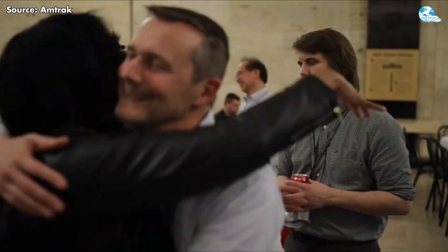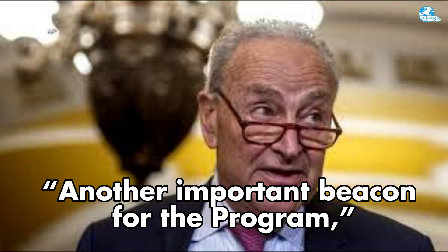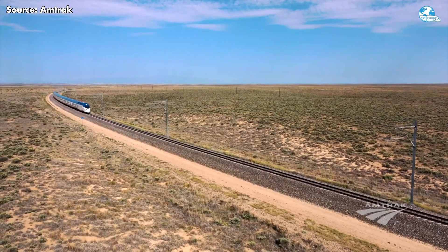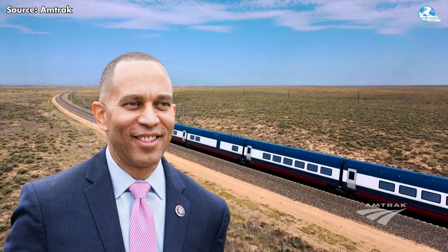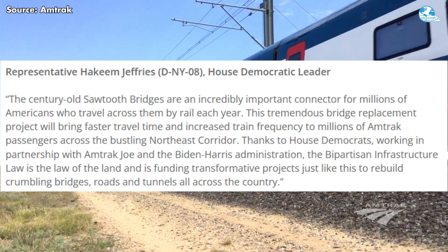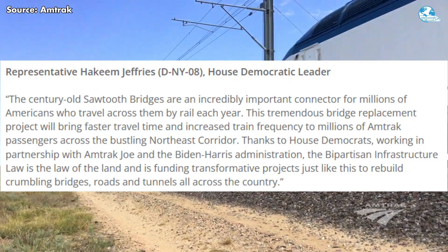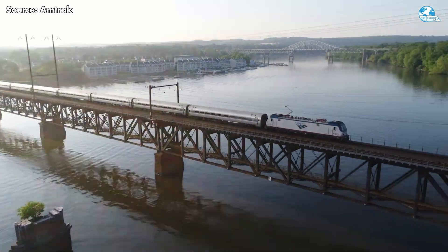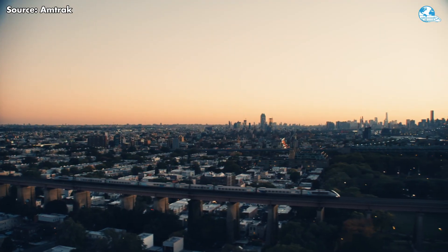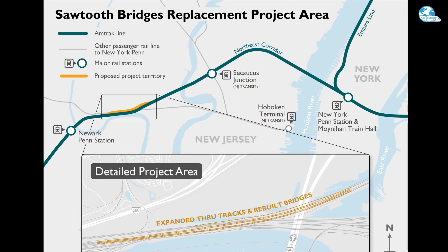The project also received strong support from both states and regional and national leaders. Senator Cory Booker successfully lobbied for a total of $320 million in financial support over two FRA funding cycles, while Representative Hakim Jeffries emphasized that such transformational projects are possible through the Bipartisan Infrastructure Act, which provides historic funding for rebuilding America's transportation system. Together, these contributions reflect a unified vision to modernize the nation's busiest passenger rail corridor.